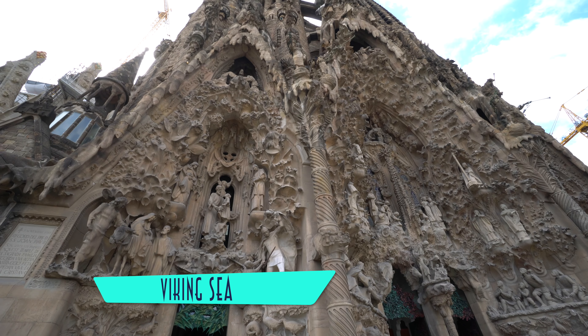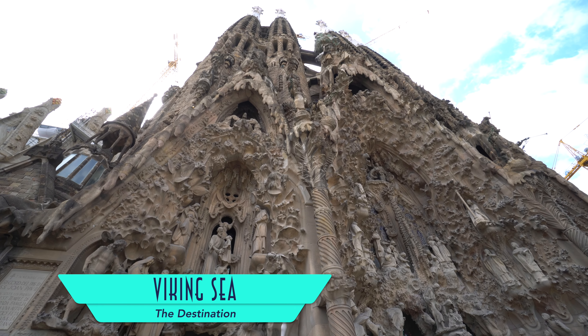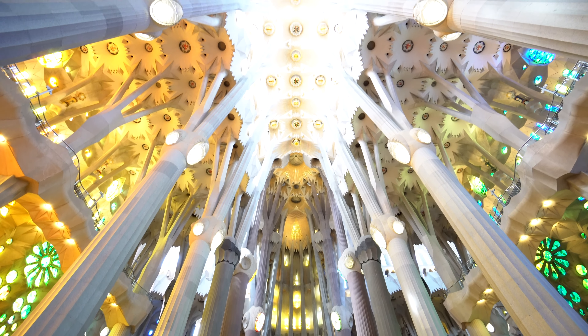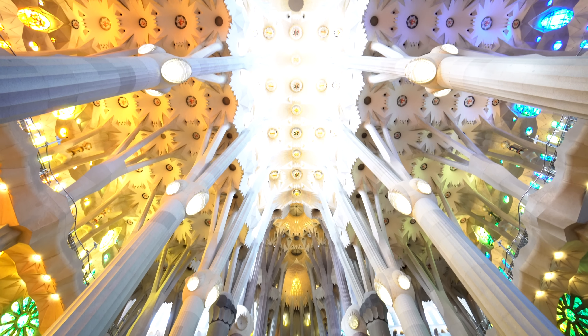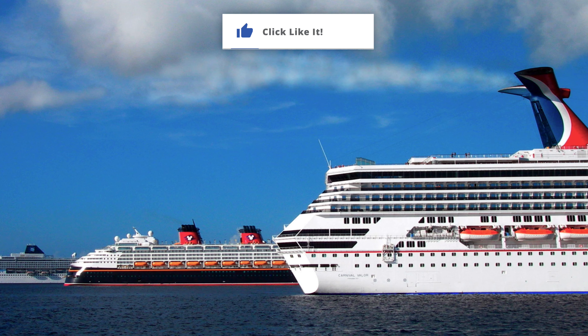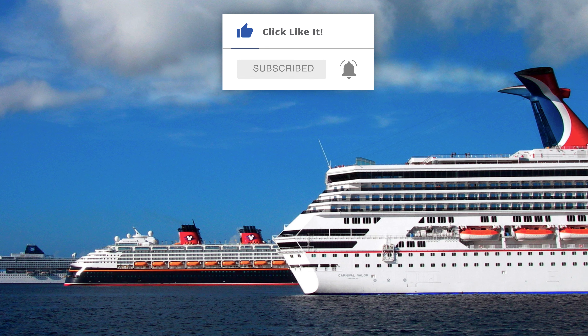Regardless of entertainment, it's the destination that understandably matters most to Viking — the very reason why we travel, like Barcelona and the magnificent La Sagrada Familia. Thanks for watching. Please feel free to subscribe to our channel, watch our other videos, and visit PopularCruising.com.